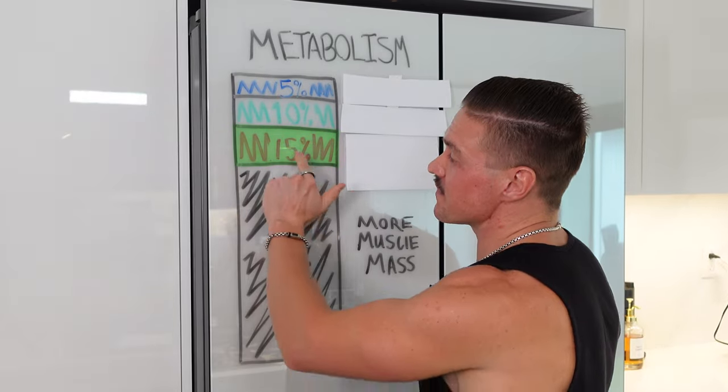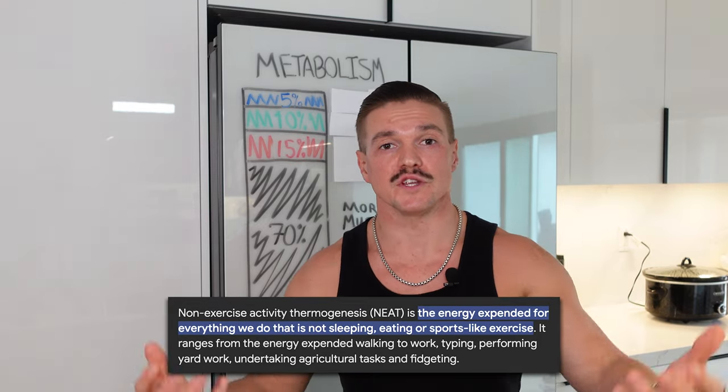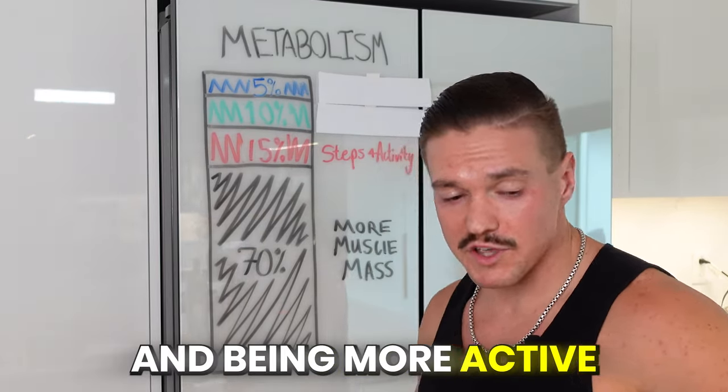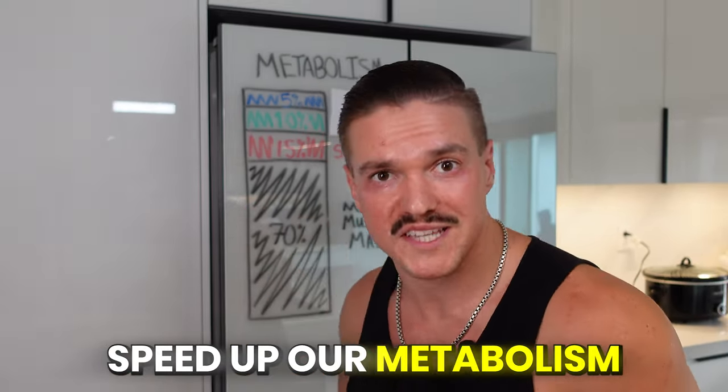The second biggest portion, the 15%, is your non-exercise activity thermogenesis. This is essentially the things that we do on a daily basis that are not necessarily exercise, but just activity — so tapping your foot, going on walks. The two ways that you can increase this 15% is by getting more steps and being more active. If you do both of those things more on a daily basis, you're going to burn more calories. This is why the two things I talk about most with all my clients is working out consistently to build muscle and getting more movement — eight to ten thousand steps on a daily basis. Those are going to be the two biggest contributors to fat loss because they speed up your metabolism.